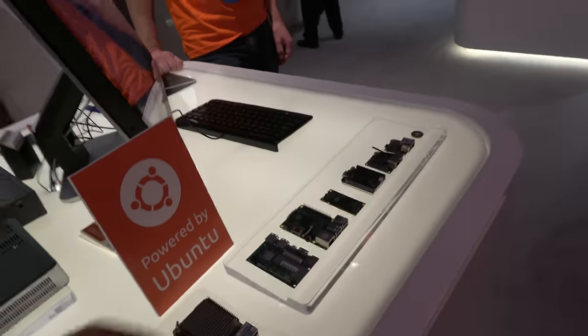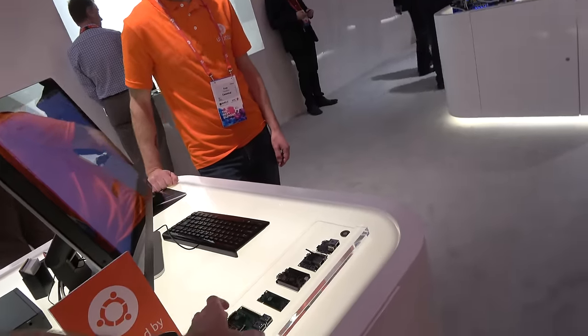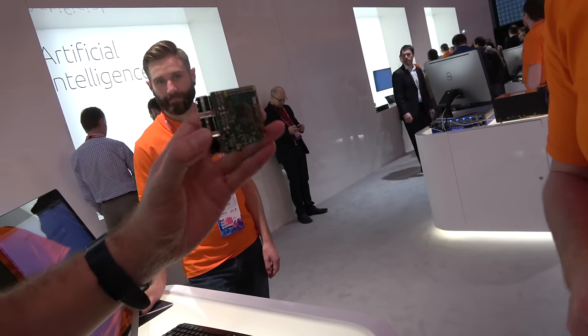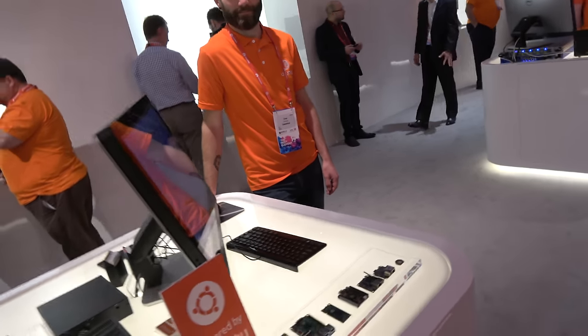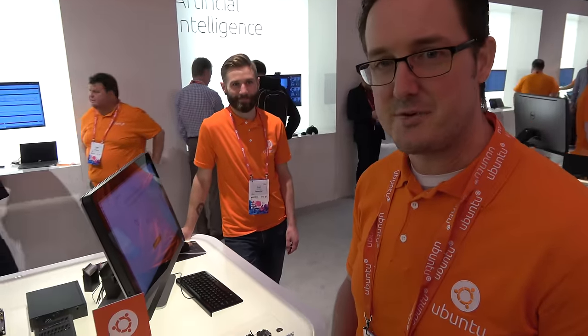Here we have some 96 boards, the 410C, Raspberry Pi, and a whole bunch of other boards here at the Ubuntu area. I'm Jamie Bennett, engineering manager at Canonical, working on Ubuntu Core.